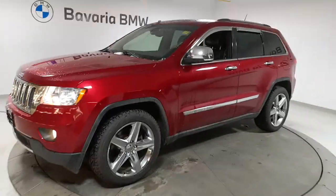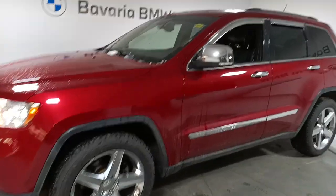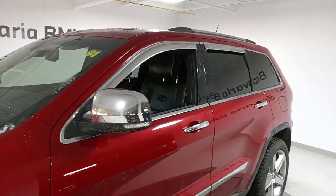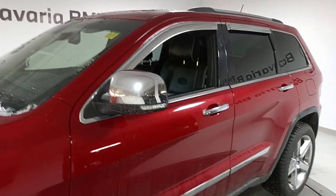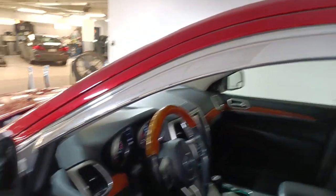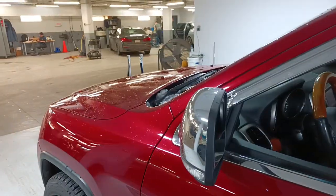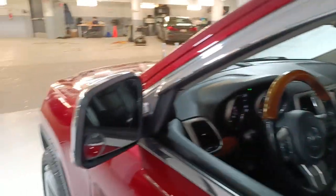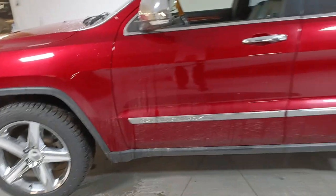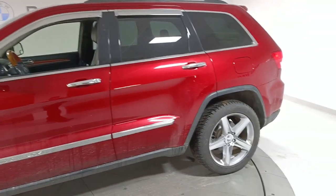It is a Grand Cherokee and whoever had it looked after it really well. You'll notice along the windows there are vent windows on it. These ones are made by Stampede, and anybody who buys these types of things are usually the kind of people that really care about their vehicle.